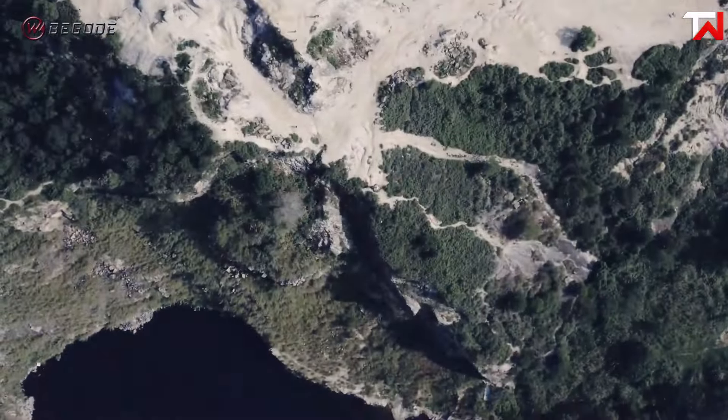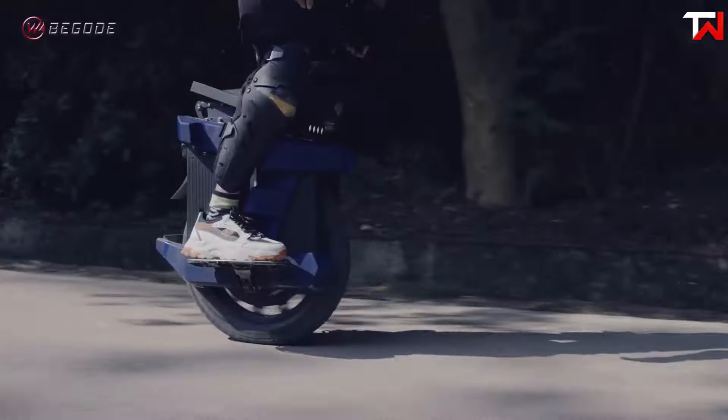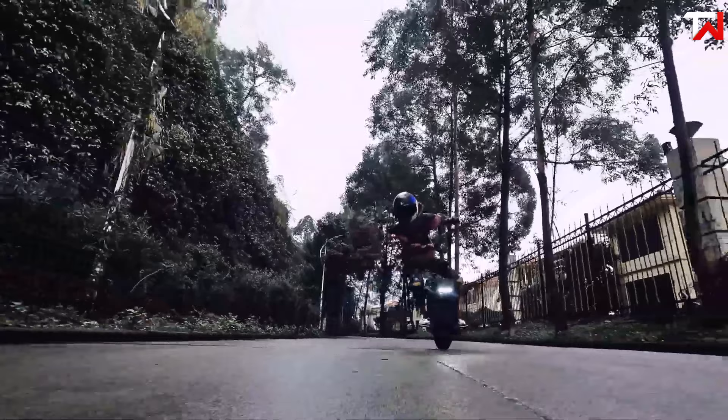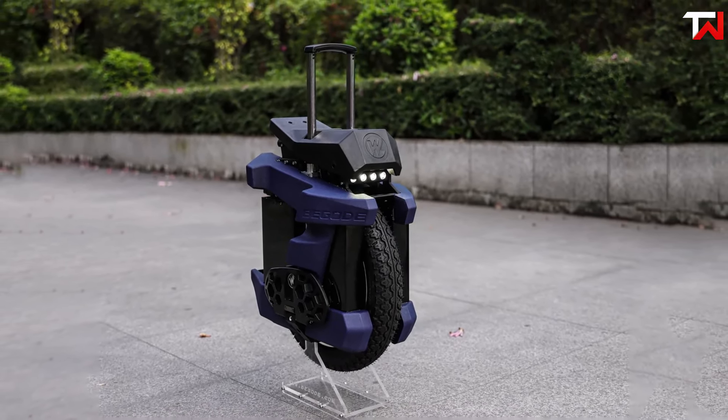Riders can select between 20-inch knobby or street tires, and the unicycle comes equipped with XL spiked pedals for improved grip. With a reinforced chassis for added water resistance, adjustable seat height, carry handles, and an integrated kickstand, the EX30 is a versatile and durable choice for various riding conditions.